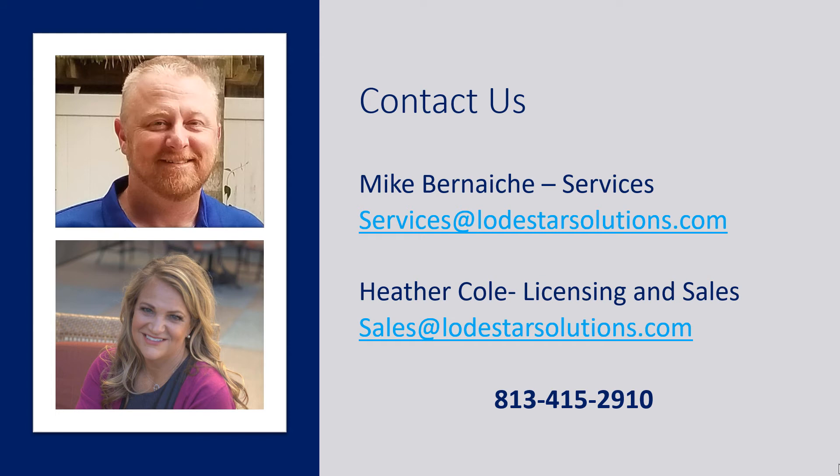For more information or specific quotes, please reach out to me personally. I can be reached at sales@lodestarsolutions.com or at 813-415-2910. If you do reach out to Modio, please tell them that Lodestar sent you. Make sure you watch the other videos in this series and tell your friends about it too. Thanks for watching today and have a great day.